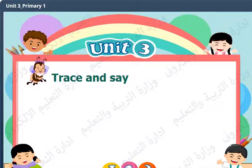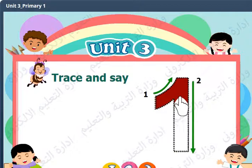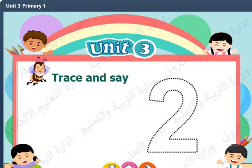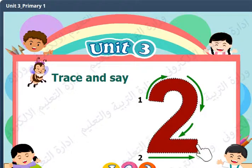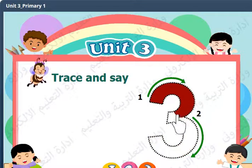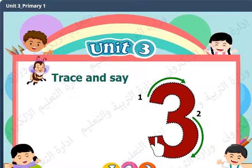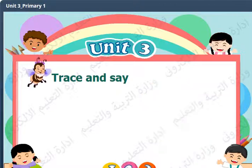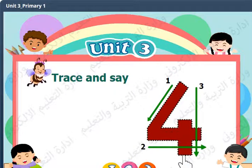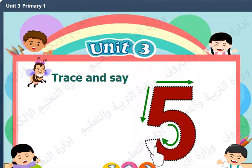Four. Trace and see. One, one. Two. Three, three. Four, four. Five, five.